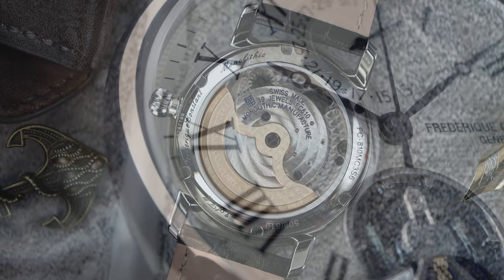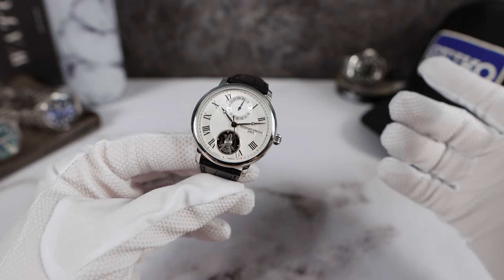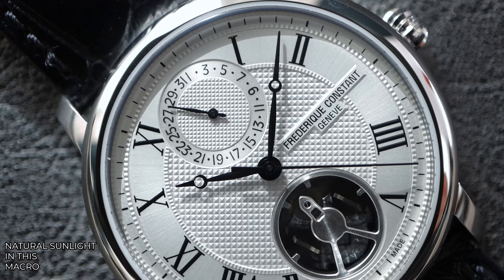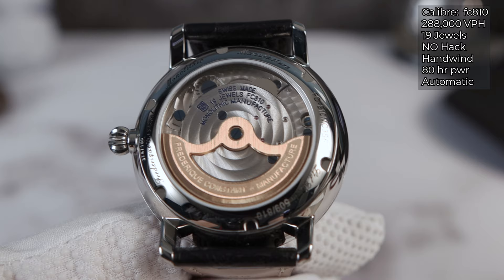They do have weights like a free-sprung balance on the side of that oscillator, but we can't even put it on the timegrapher — it doesn't tick, it kind of hums. And what you're seeing on camera right now is the oscillator oscillating. You can't see that in real life — the naked eye cannot perceive movement. When I look at it, I see no movement, and it feels a little dead that way. We love to see the beating heart of our movements, even from the back. When you look at the beautiful display caseback and that rose gold rotor, you really don't see any movement at all.